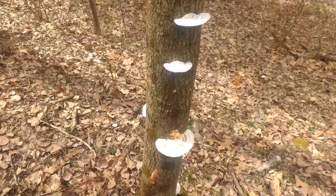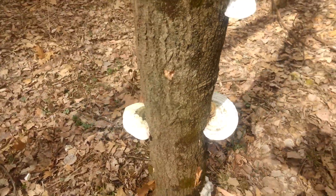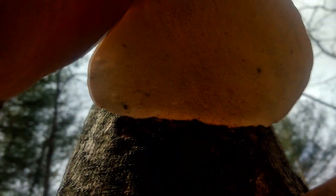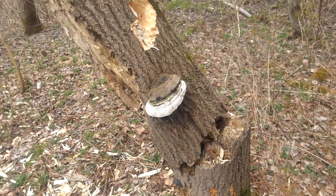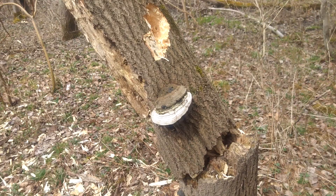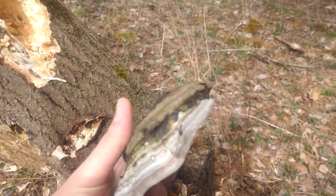Here we have some mushrooms on a tree — super cool, some more down at the bottom. Don't exactly know what I'm looking at, but I'm looking at something. Alright, so we got some Ganoderma aplanatum here, also known as Artist's Conch.